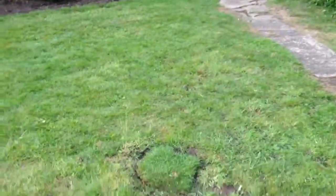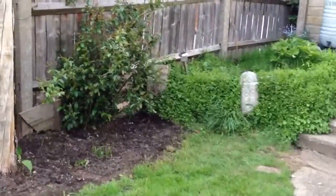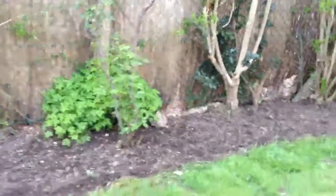Grass I've been trying to patch up, and over here mum again went to work on the flower bed, which is looking much better — very nice indeed.